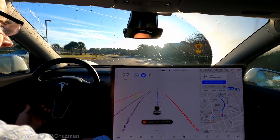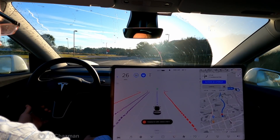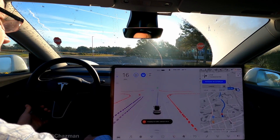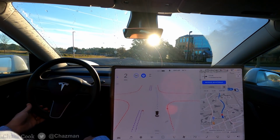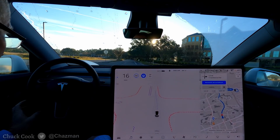Definitely got the sun in my face now. Large four-way stop intersection with no traffic.